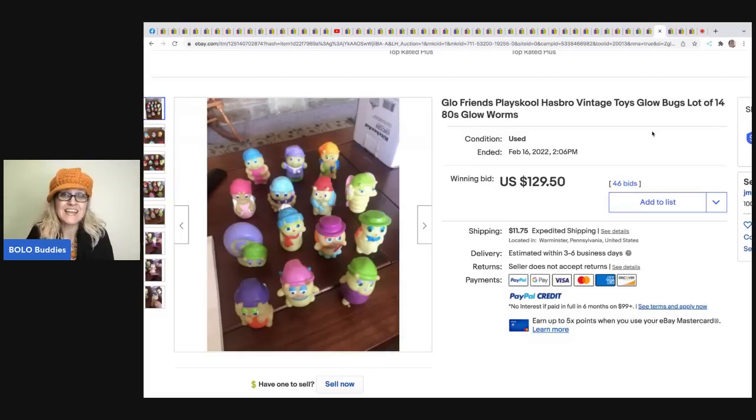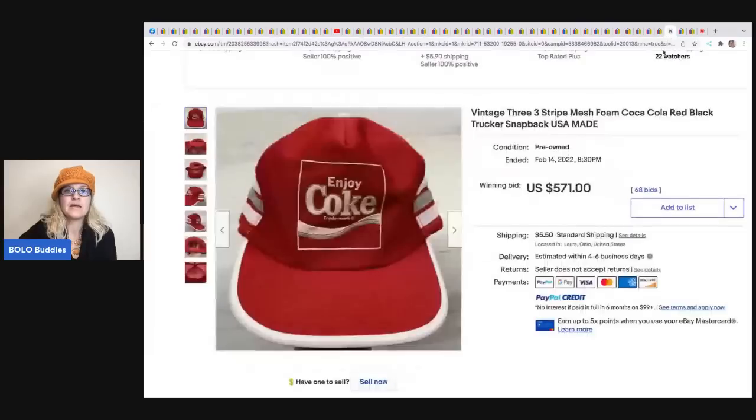Glow Friends - these are Glow Bugs, Glow Worms by Playskool from the 80s. These are a BOLO! I've sold these before. I actually got some out of a mystery box I purchased from Auctions for You - her YouTube channel. It was a $100 mystery box and I got five or six of these and had no idea what they were. I looked them up and was like, BOLO! Search 'mystery box auctions for you' in my title if you want to see what else I got - I sold some broken and damaged toys and still made a really good profit.